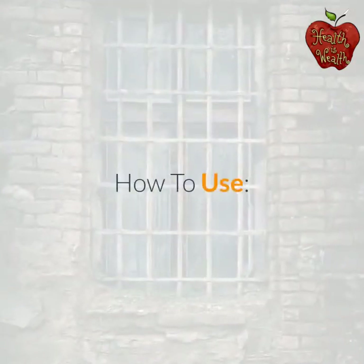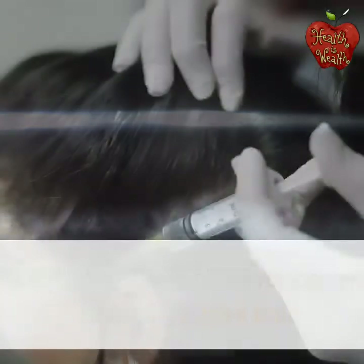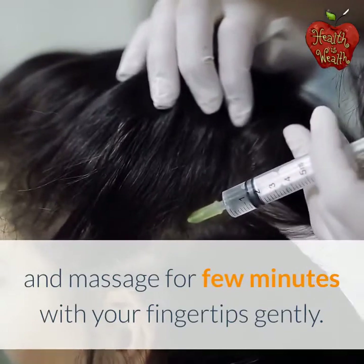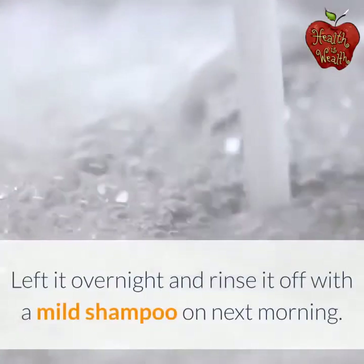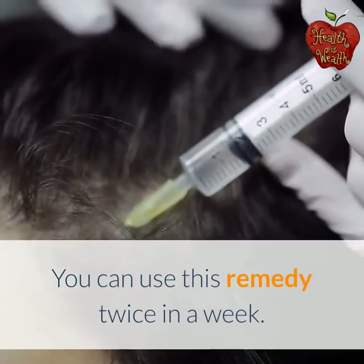How to use: Boil 4 tablespoons of castor oil or coconut oil for 3 to 4 minutes. Apply the warm oil on your scalp covering the entire hair and massage for a few minutes with your fingertips gently. Leave it overnight and rinse it off with a mild shampoo the next morning. You can use this remedy twice a week.